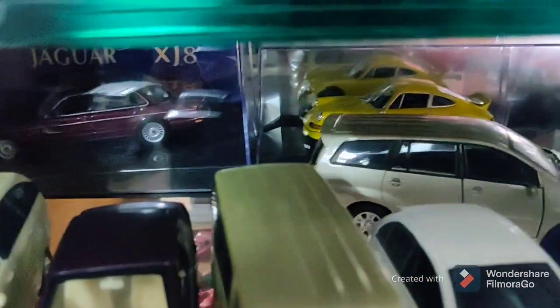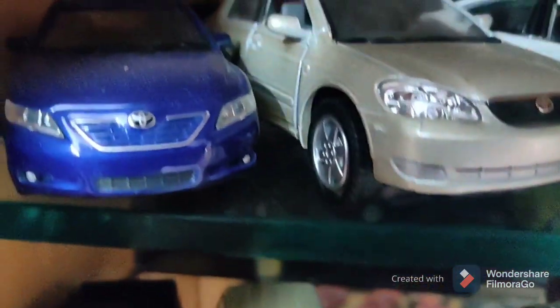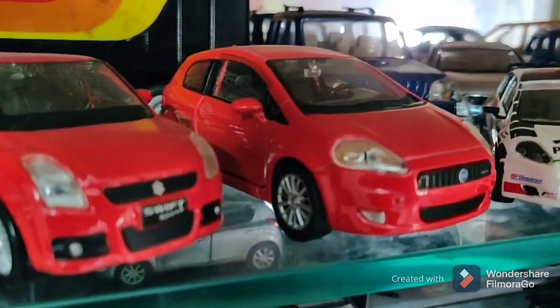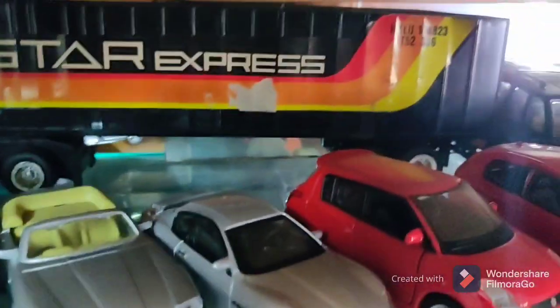Then we have a Porsche, a Toyota Innova, and now coming up we have the Camry, the Corolla, a BMW, another Jag, a Maserati, we have a Suzuki Swift, we have a Grande Punto, and we have one big trailer.